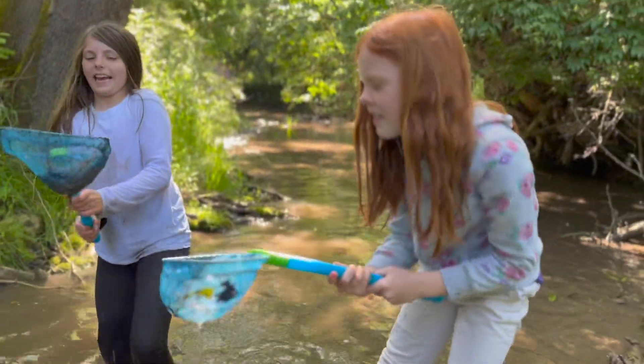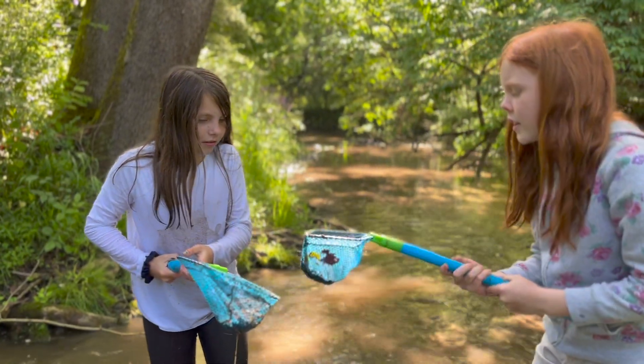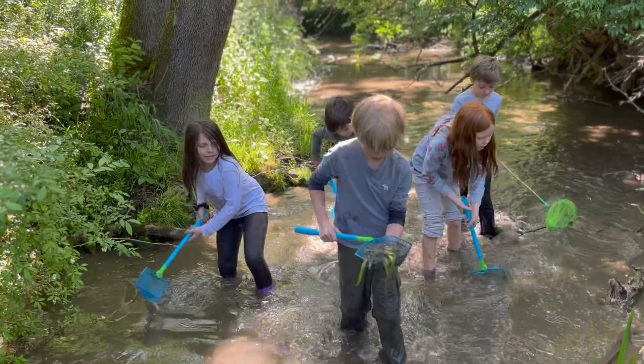Throughout our unit of study, students explored the wetlands both as a filter for the stream and as a habitat for plants and animals.